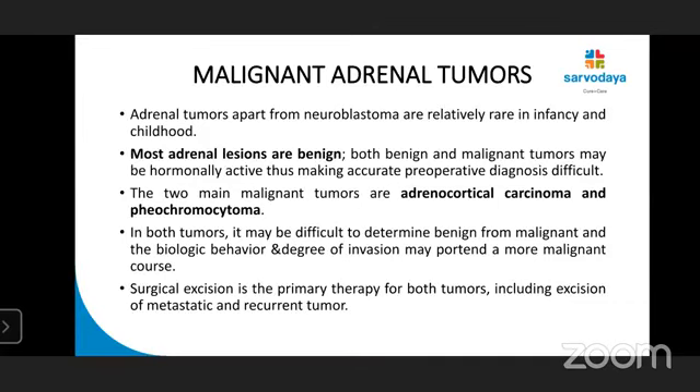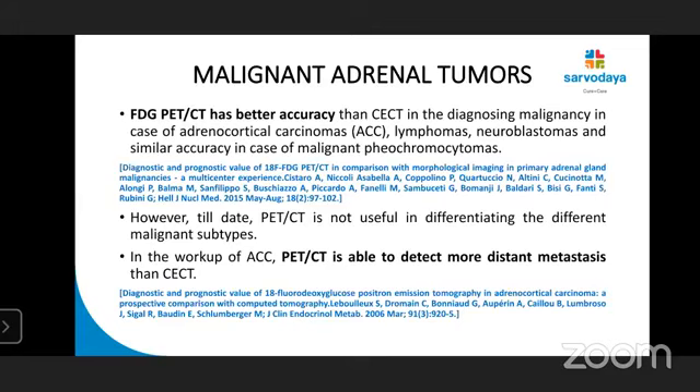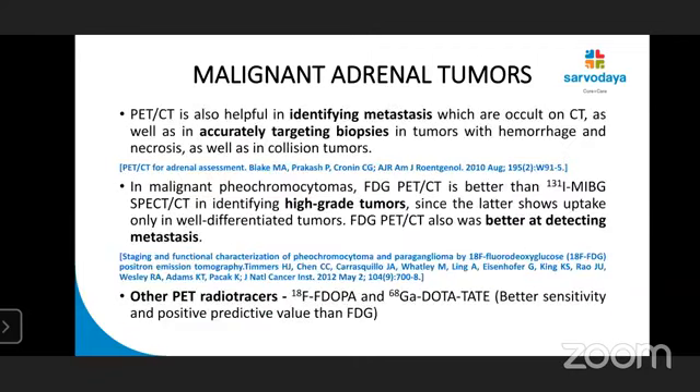Coming to malignant adrenal tumors — mostly they are benign, but the two main malignant tumors are adrenocortical carcinoma and pheochromocytoma. FDG PET has better accuracy than CT in diagnosing malignancy in adrenocortical carcinoma, lymphomas, neuroblastomas, and similar accuracy in malignant pheochromocytoma. However, PET-CT is not useful in differentiating the different malignant subtypes. In the workup of adrenocortical carcinoma, PET-CT is able to detect more distant metastasis than CT. It is also helpful in identifying occult metastasis, accurately targeting biopsies in tumors with hemorrhage, necrosis, and in collision tumors.